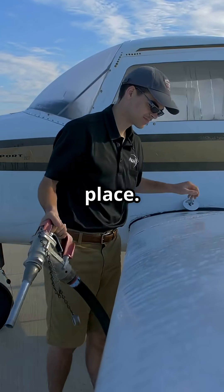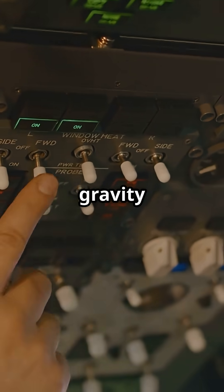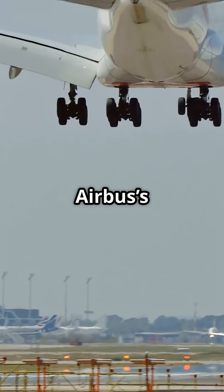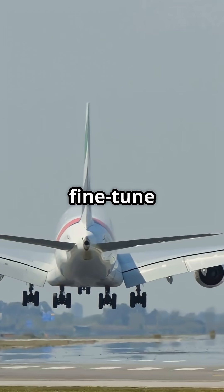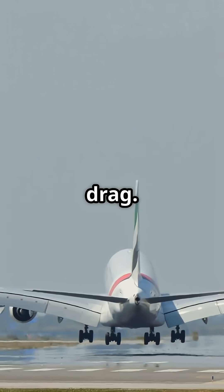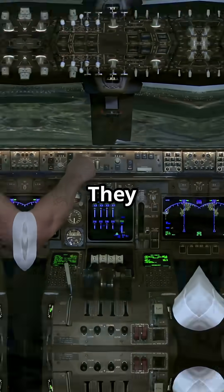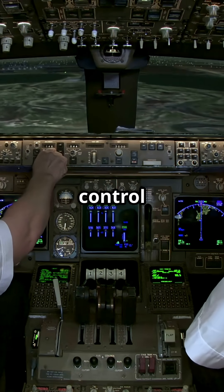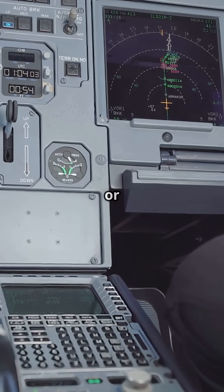Fuel is not just burned in place. Pumps transfer it around during flight to keep the centre of gravity in the sweet spot. Airbus's A340 and A380 even use tailplane tanks to fine-tune balance and reduce drag. So tanks are not just storage barrels — they are part of the aircraft's flight control strategy. Managing fuel flow is as important as managing thrust or hydraulics.